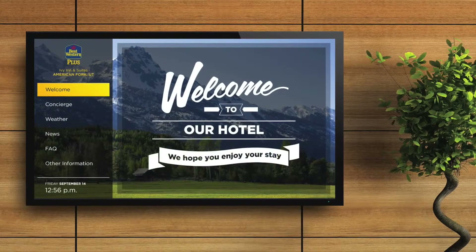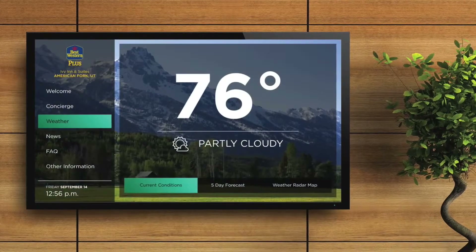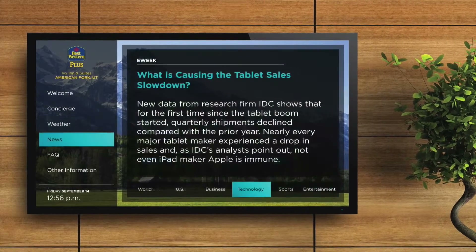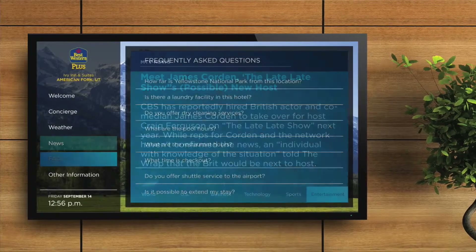What if you could add a concierge service to your hotel property for pennies on the dollar? Well, now you can with the newly redesigned Hughes Digital Concierge. The Hughes Concierge touch screen solution makes it easy to build an eye-catching, customized concierge display in minutes, putting local attractions, dining, shopping, and other points of interest at your guests' fingertips.